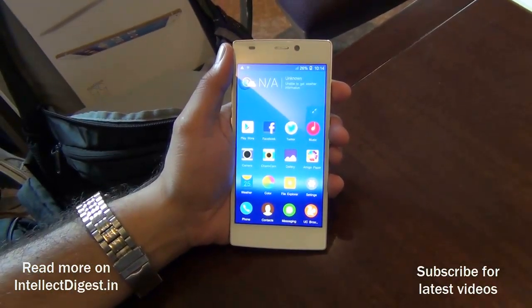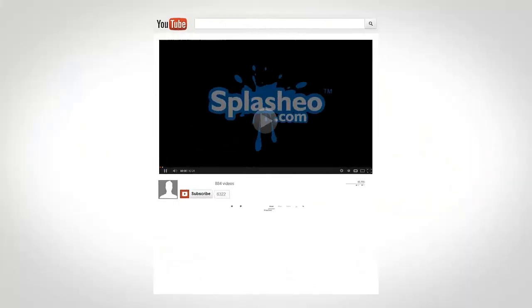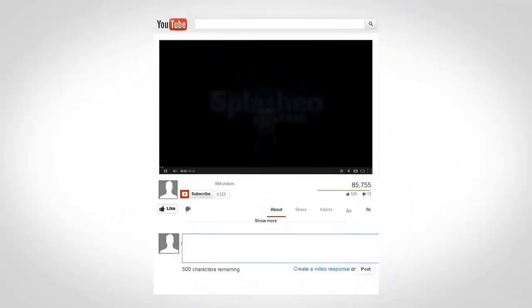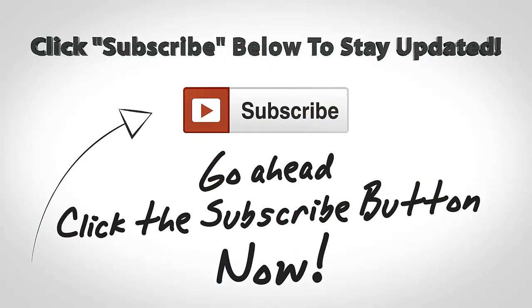We have done a series of videos on the Gionee eLife S5.5 — do check out our other videos as well. Don't forget to give us a thumbs up by pressing the like button below, and for more such videos stay subscribed. This is your host Rohit Kurana signing off.